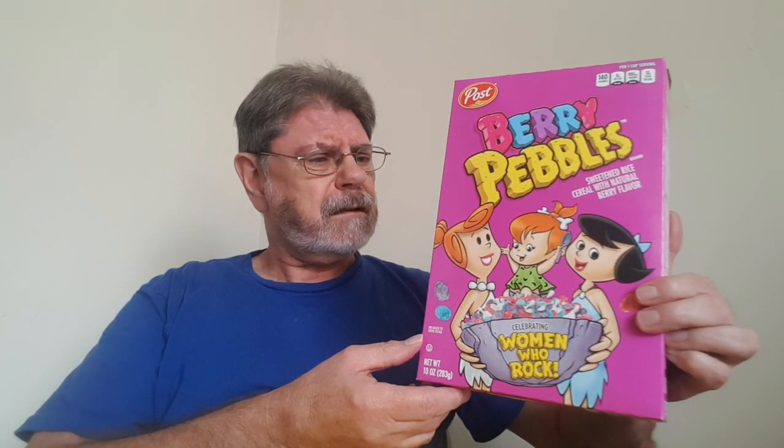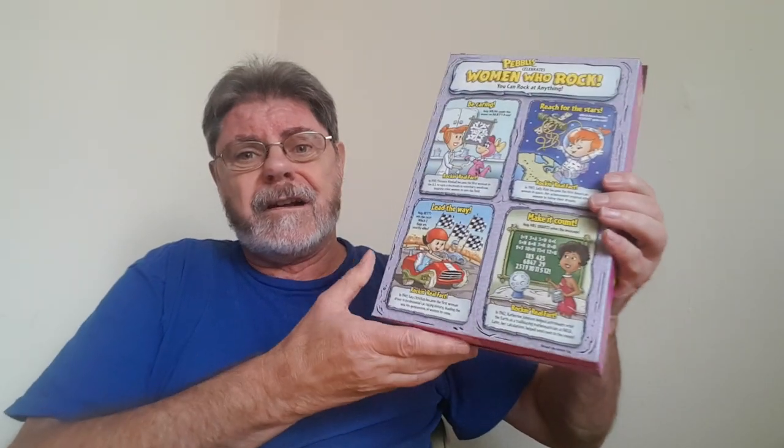There's Wilma and Betty and Pebbles. I don't know, is this supposed to be a girly cereal? Might be. I hope nobody sees me trying this out, but for all you women out there and girls who want to know whether it's any good, we're going to try it out.